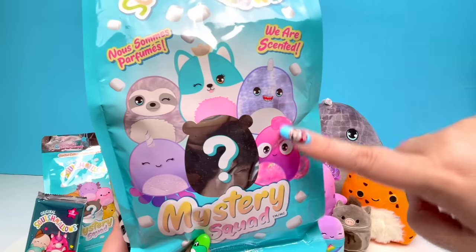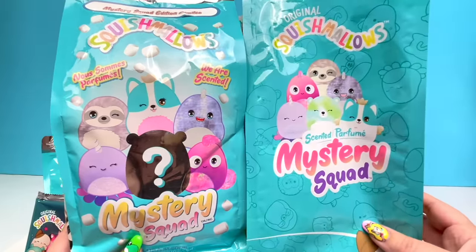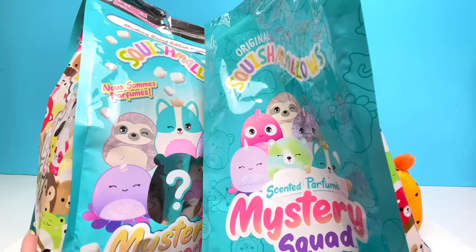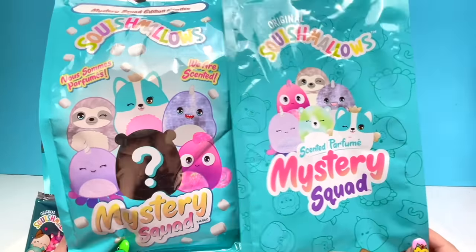Let's do this one next. It looks like we can get the same characters as before. This is the bag we opened up first — the sloth is the same, the same little purple Squishmallow. So it is the same Squishmallows, just different packaging. But let's see what we got — this one's also scented.